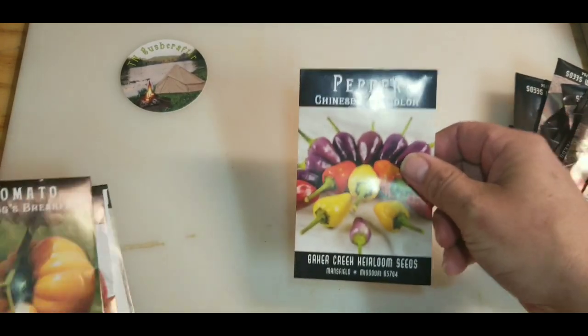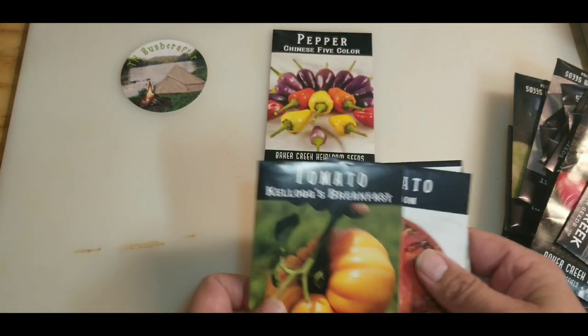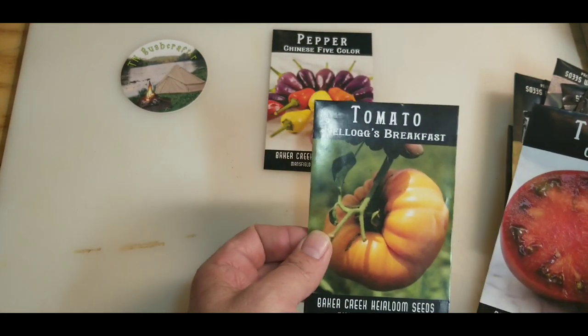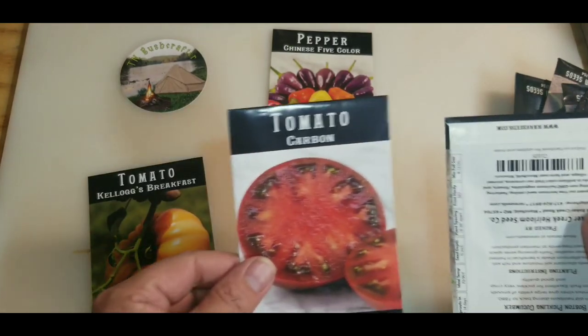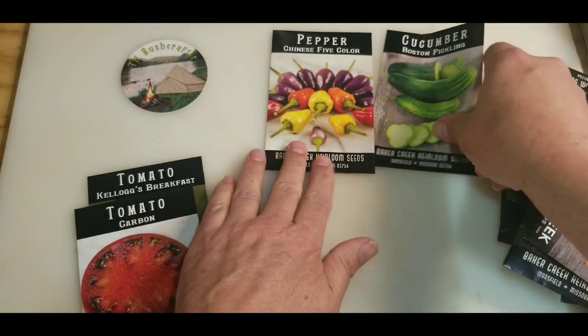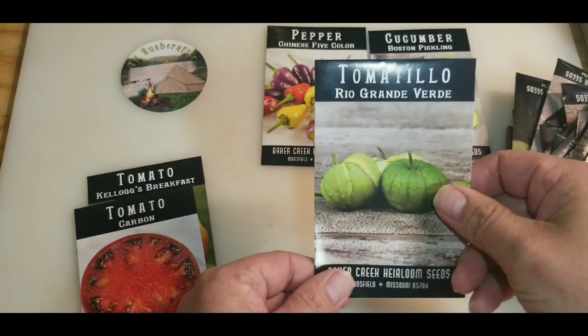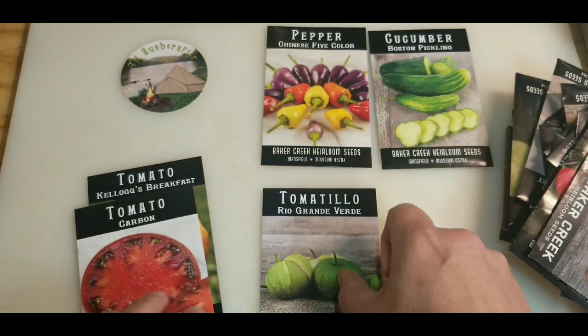We've got Chinese five-color peppers, Kellogg's breakfast tomatoes, carbon tomatoes, Boston pickling cucumbers, Rio Grande Verde tomatillos.